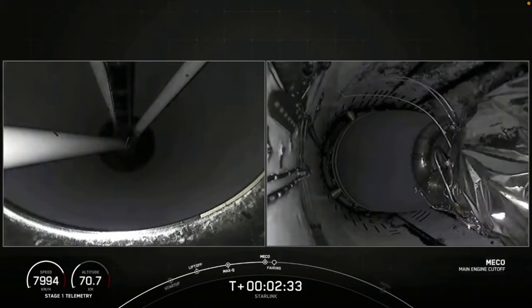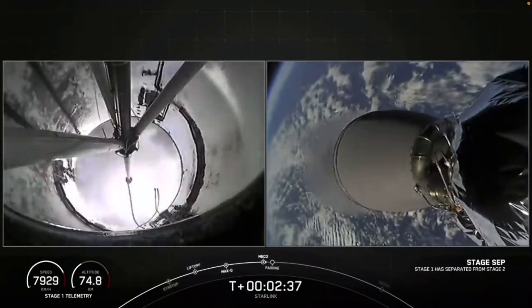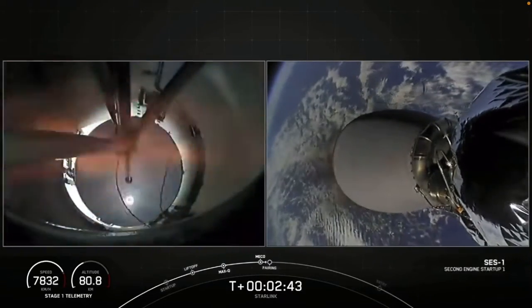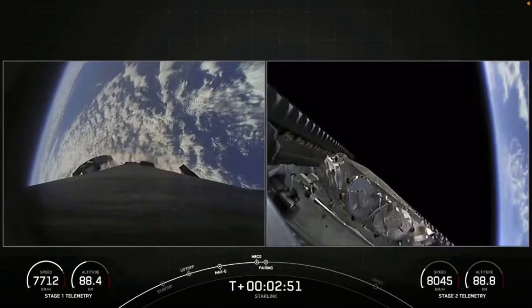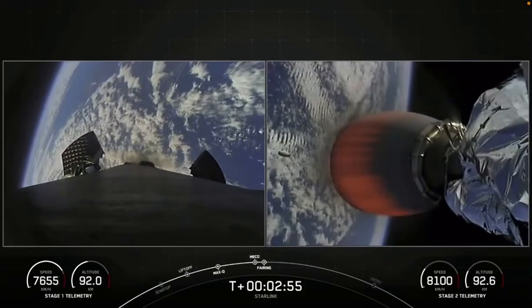We go. Stage separation confirmed. And back in mission. Fairing separation confirmed. With those four events complete, we will be attempting to recover both fairing halves again to use on a future mission.